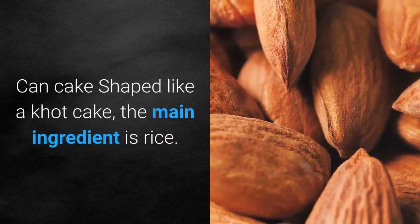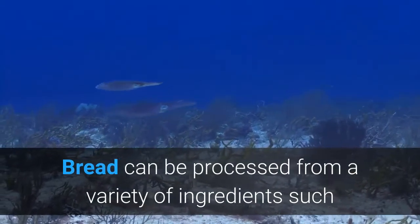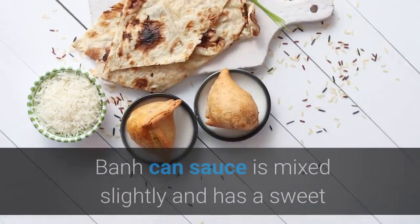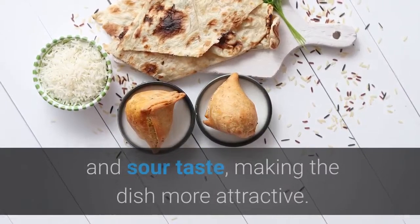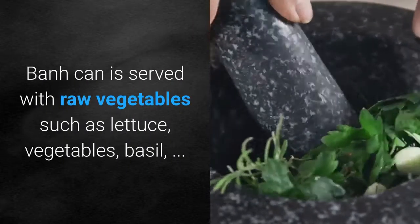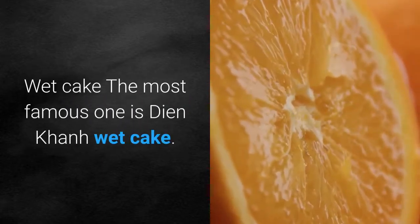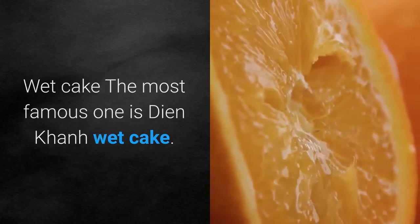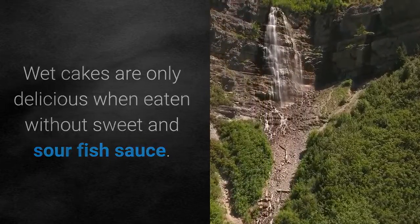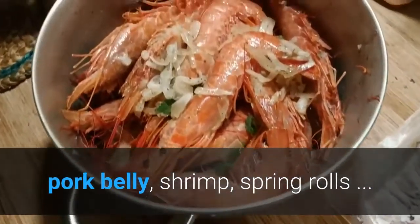Can cake is shaped like a cot cake with rice as the main ingredient, and can be prepared with a variety of ingredients such as meat, eggs, mushrooms, squid, and shrimp. The sauce is mixed slightly sweet and sour, making the dish more attractive. It is served with raw vegetables like lettuce, greens, and basil. The most famous wet cake is Dean Khan wet cake, which is best eaten with sweet and sour fish sauce, or enjoyed with grilled meat, pork belly, shrimp, and spring rolls.